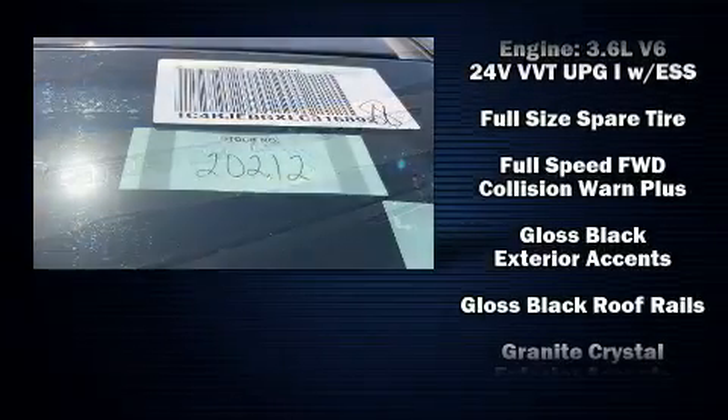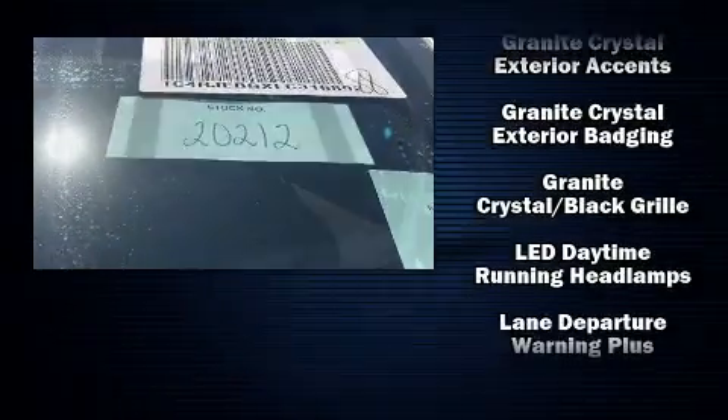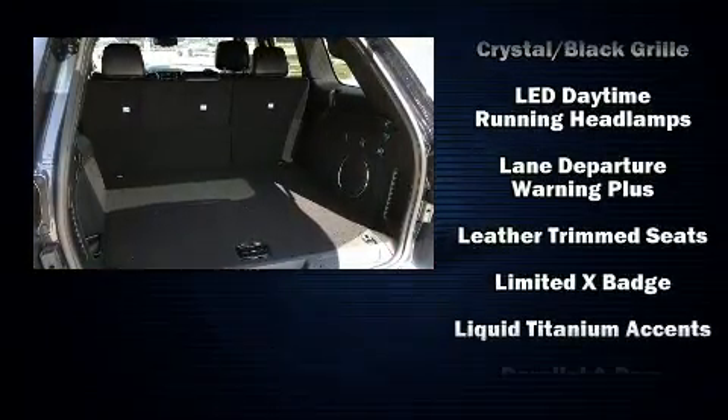Audio features include an AM-FM radio, steering wheel mounted audio controls, and ten speakers, providing excellent sound throughout the cabin.